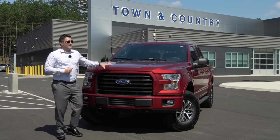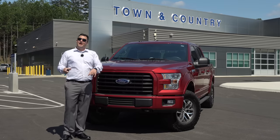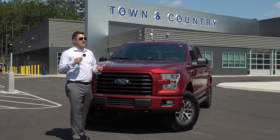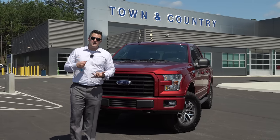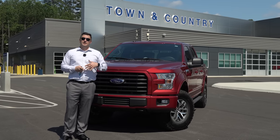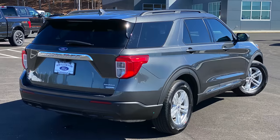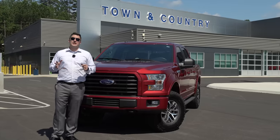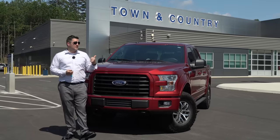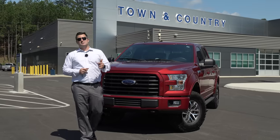As for reliability — I have not had any issues with this vehicle. I've had oil changes every 7,500 miles and no warranty claims whatsoever. It's literally just been oil change, tire rotation, oil change, tire rotation. Now if you want to ask me about my wife's 2020 Explorer, that's a whole other conversation — she's had plenty of issues with that one. But this F-150 with the 5.0 V8 and six-speed automatic has been solid as a rock.